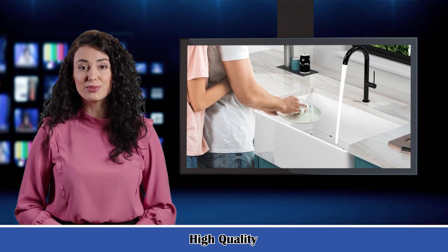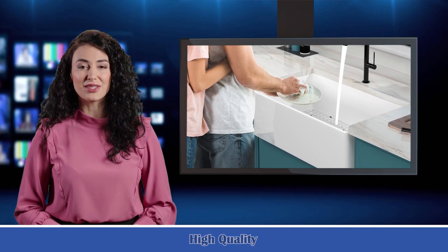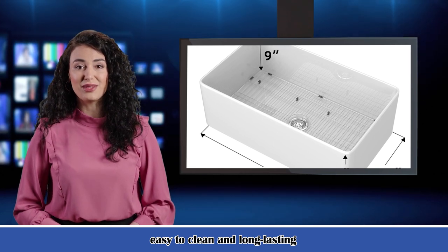It uses videos to display the highlights, functions, and details, which can help customers select their goods easily. For bulk orders, Sarica can customize according to your needs and offer special prices according to the amount.